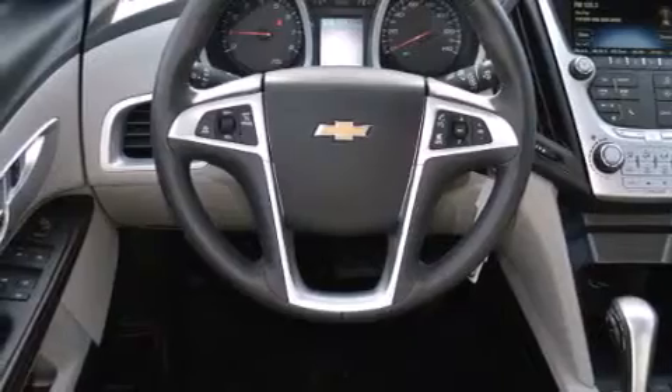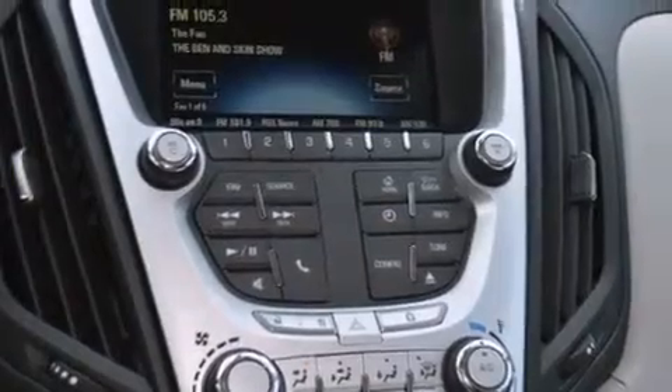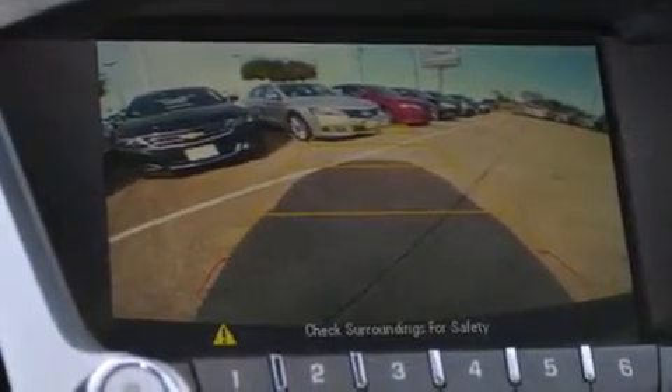The following features are also included: air conditioning with automatic climate control, latch-ready child seat anchors, tinted glass, an anti-lock braking system, and an auxiliary power outlet.